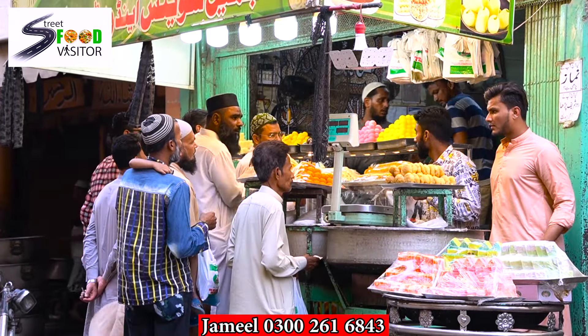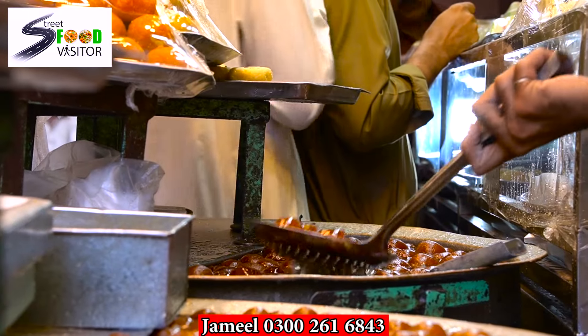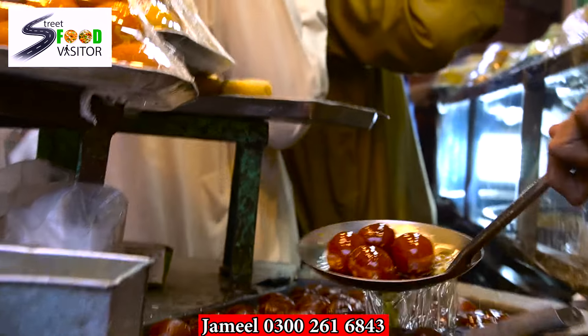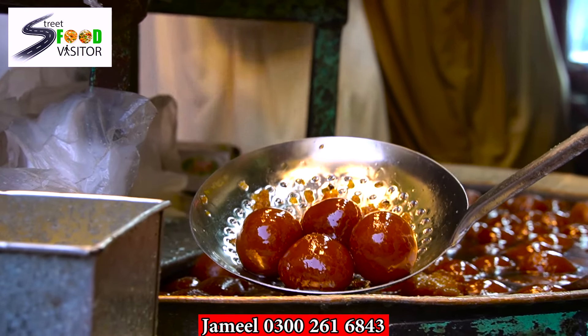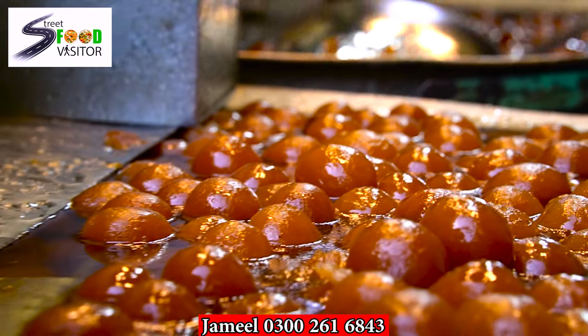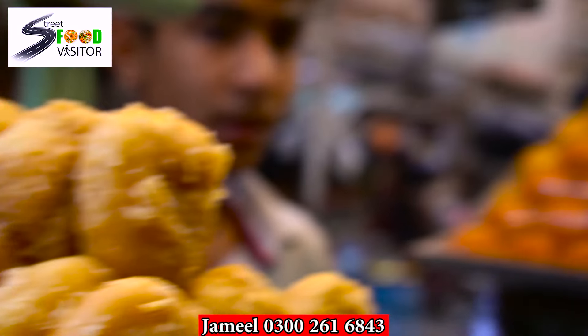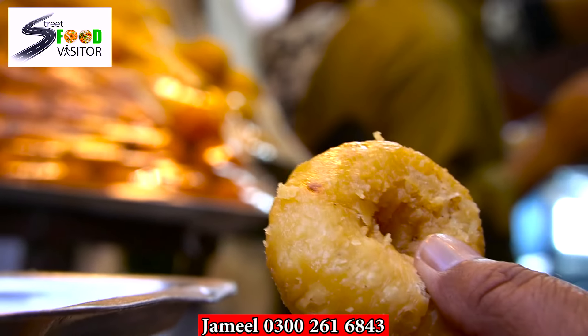Yes, this is a small Gulaab Jamu. This is a big Gulaab Jamu. You can see the difference in size. This small Gulaab Jamu is 500 rupees. Look at the size — we can see these in the size. It's a small Gulaab Jamu.